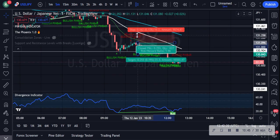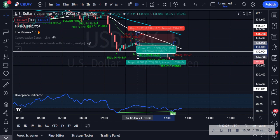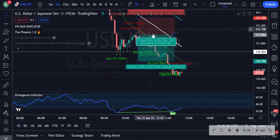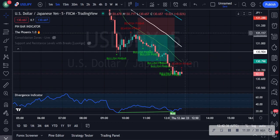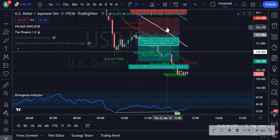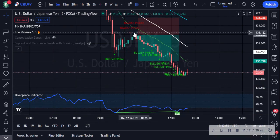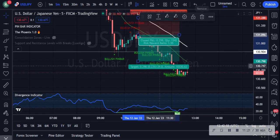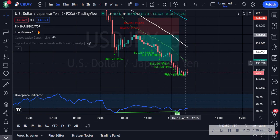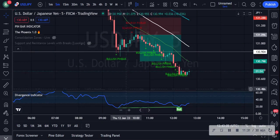This would have been a nice entry on the five minutes — really touching the 10 MA here. This would have been a very nice entry with literally no drawdown. My stop loss would have been here at less than 20 pips, and the take profit is around 30 pips — so about a 1.5 risk-to-reward ratio. Awesome. I would have liked this, but clearly I missed it — it happened this morning. It's fine, there's always going to be another trade.